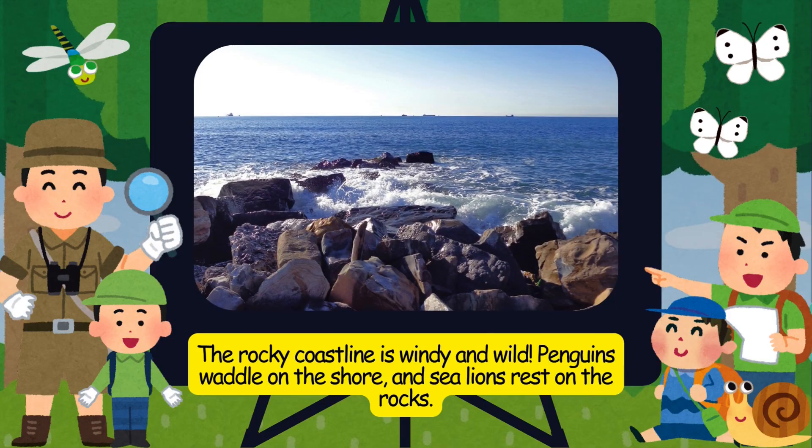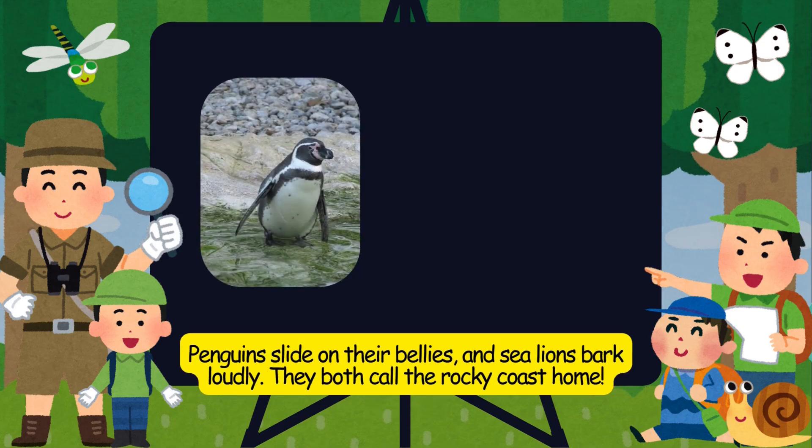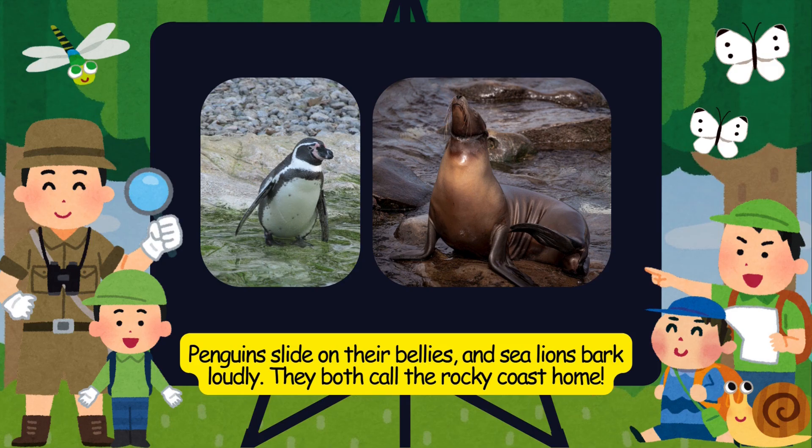The rocky coastline is windy and wild. Penguins waddle on the shore, and sea lions rest on the rocks. Penguins slide on their bellies, and sea lions bark loudly. They both call the rocky coast home.